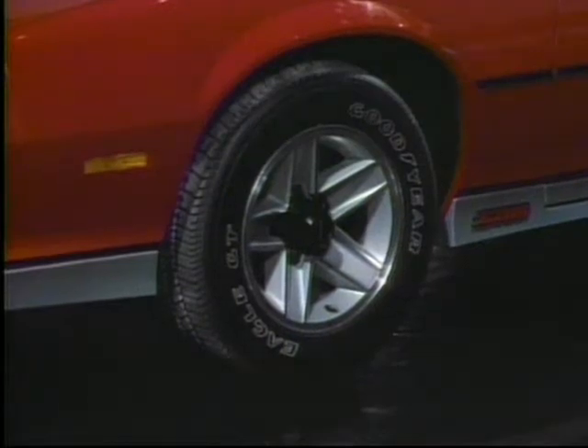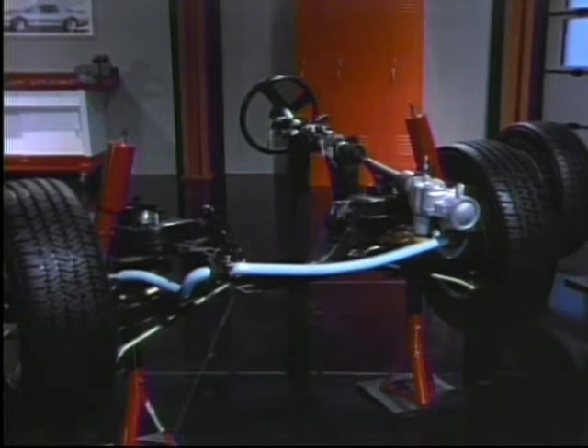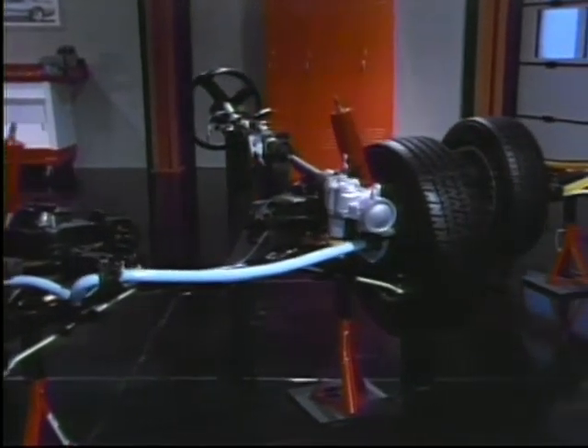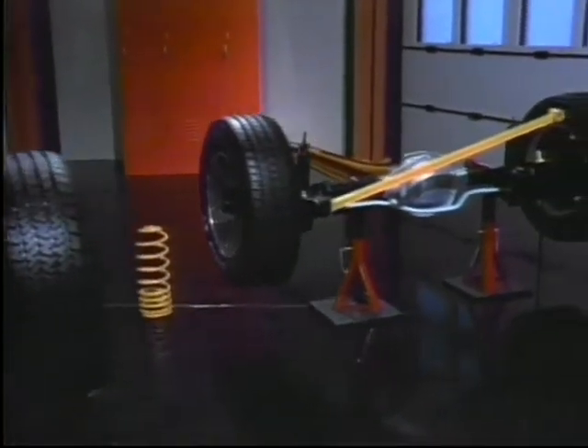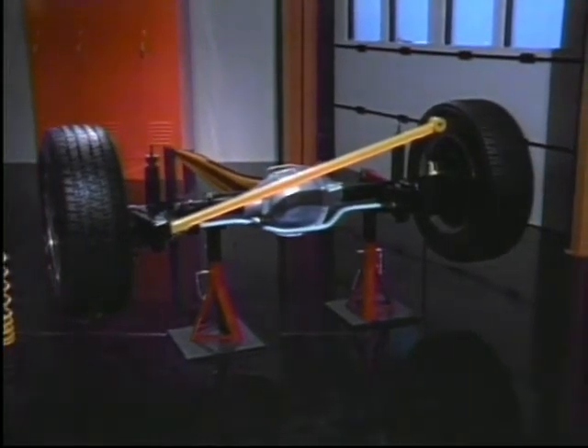In the pursuit of the ultimate performing Camaro, we use some excellent components, such as the Goodyear Eagle GT tire. Another example is Z28's suspension. It's really a system — a marriage between structure, front suspension geometry, steering, rear suspension, weight distribution, and tire characteristics, all working together for precise handling. One important factor in designing handling into a vehicle is compliance management.